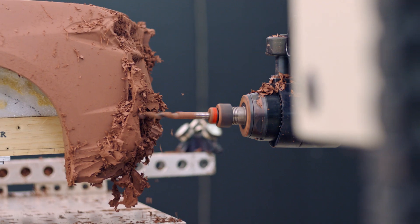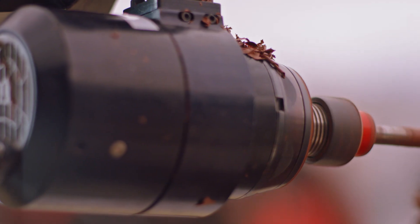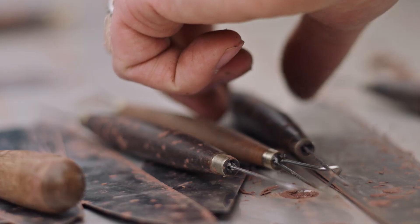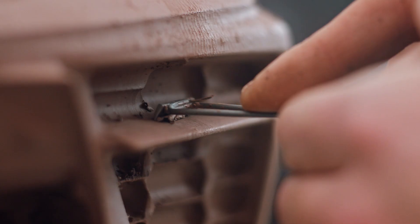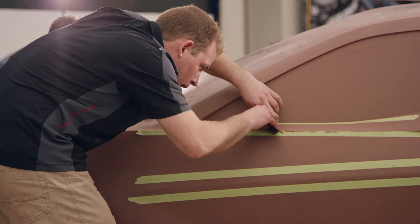So we sculpt the car, then we scan it, and then we'll use numerically controlled machines to recut that surface back on the clay. You go back to the sculptors, and they start finessing the car, changing the surfaces, making them blend together the way you want.